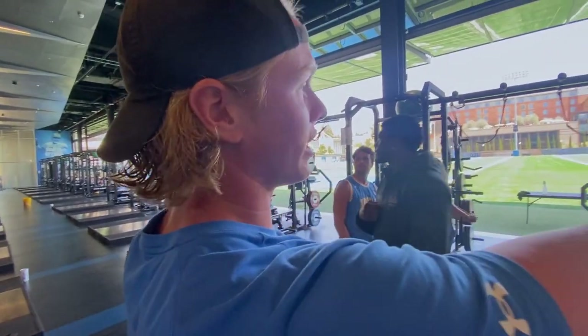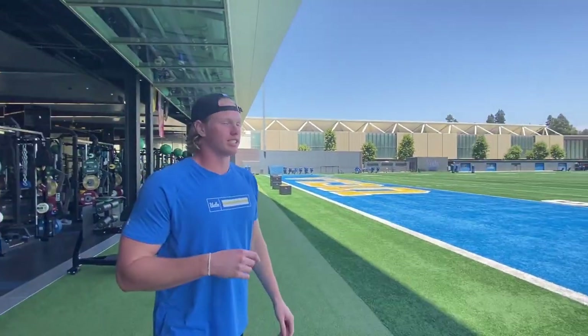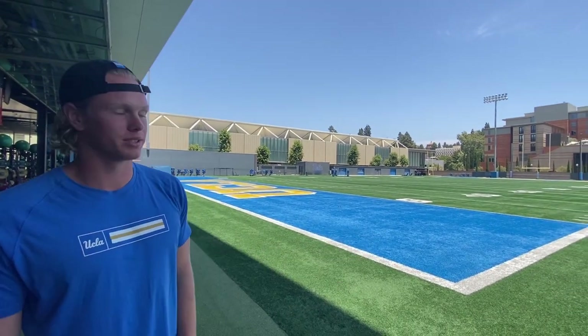It opens up to the field right here, which is super cool. Home games, all the travel squad guys will stay in there so they can do bed check and keep us all kind of organized. It's super cool access — you can just walk from meetings and go straight to the hotel right before the game. So everything's right here, which is super nice.